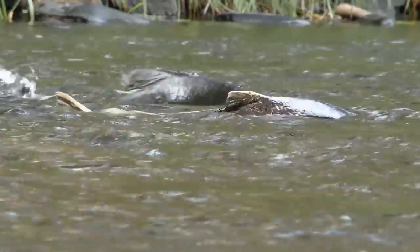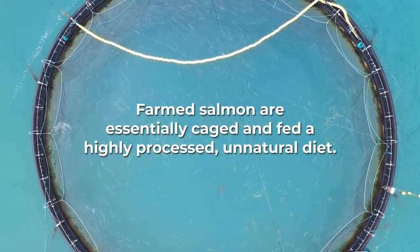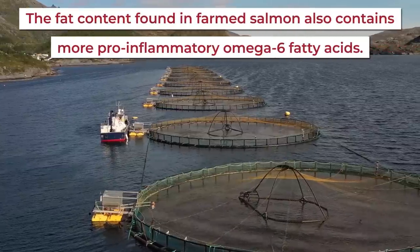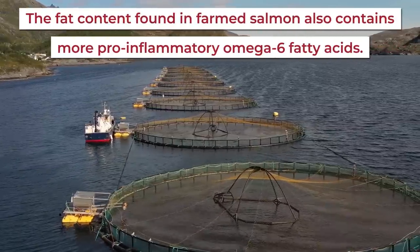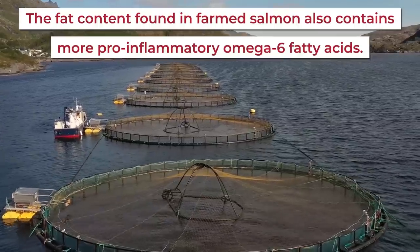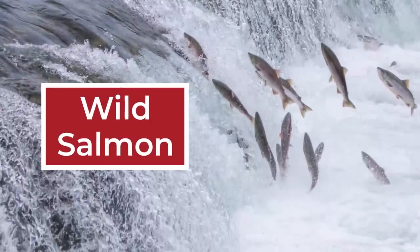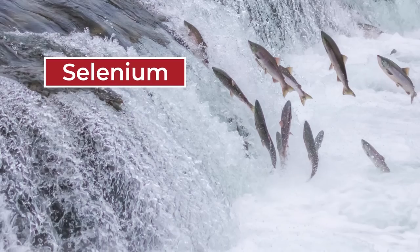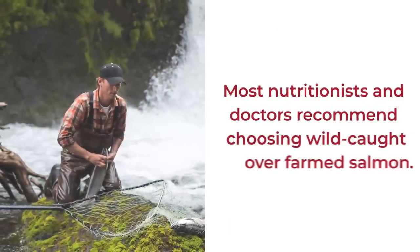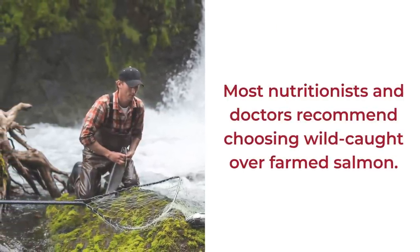While wild salmon are wild, farmed salmon are essentially caged and fed a highly processed, unnatural diet. The fat content found in farmed salmon also contains more pro-inflammatory omega-6 fatty acids than wild-caught salmon. And wild salmon supplies a higher concentration of diabetes-fighting nutrients, including selenium, potassium, and vitamin B12. So it's no wonder why most nutritionists and doctors recommend choosing wild-caught over farmed salmon.